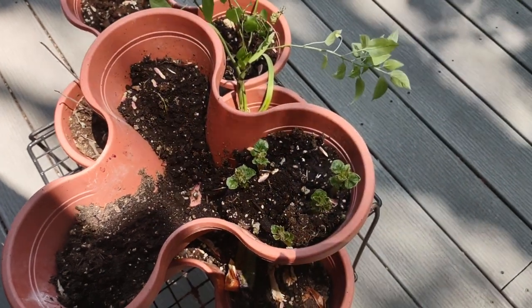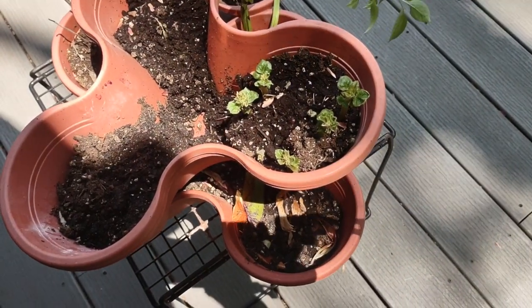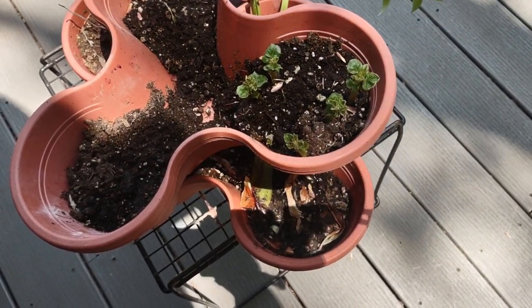Hello, so I never had a green thumb. Last year I did grow potatoes, but before I was fully successful in harvesting large potatoes, while they were still babies, the groundhog got to them.